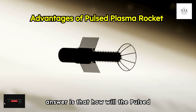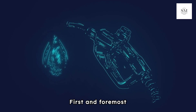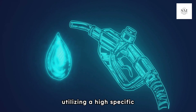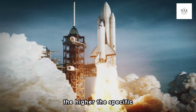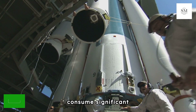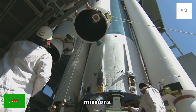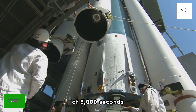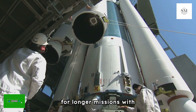The Pulsed Plasma Rocket achieves exceptional fuel efficiency by utilizing a high specific impulse. Specific impulse measures how effectively a rocket uses its propellant — the higher the specific impulse, the less propellant is needed for a given amount of thrust. Traditional rockets consume significant amounts of fuel quickly, necessitating large fuel payloads for long missions. In contrast, the Pulsed Plasma Rocket's high specific impulse of 5,000 seconds means it can produce the same thrust with much less fuel, allowing for longer missions with smaller fuel loads.